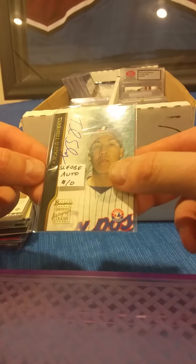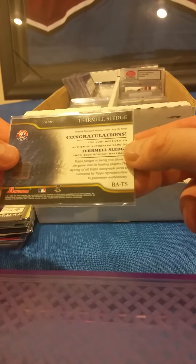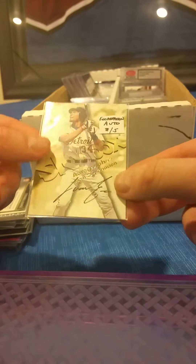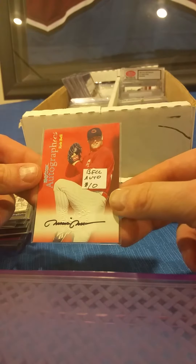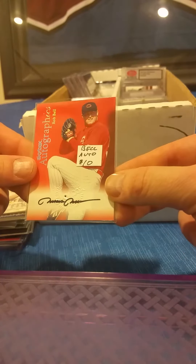Here we have a Terrmel Sledge Bowman autograph from 2002 — back when the Expos used to exist. There's a SkyBox autograph of Juan Encarnacion playing for the Detroit Tigers, an on-card autograph from 1999. Hey Brandon, good evening! There's a Rob Bell autograph — that's an on-card auto, also from 1999.